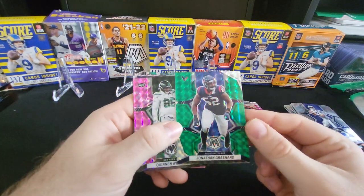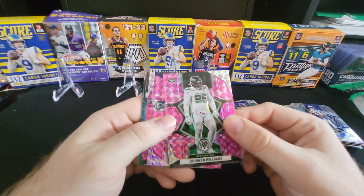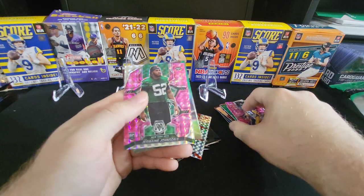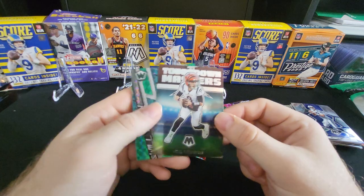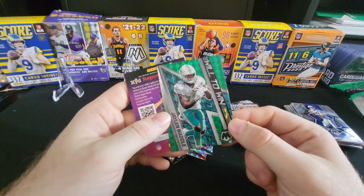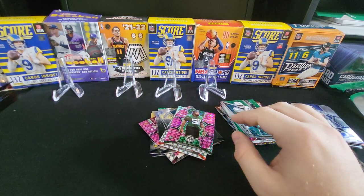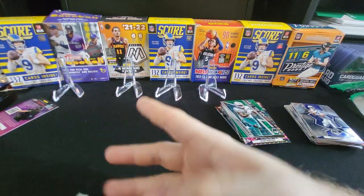Here we have a Jonathan Greenard green. Quinn Williams pink, Kurt Warner pink, Jermaine Johnson rookie pink. And a Touchdown Masters Joe Burrow, which is nice. And a Will to Win green Jalen Waddle. So all in all, we got a decent amount of color out of these last three packs at the store.